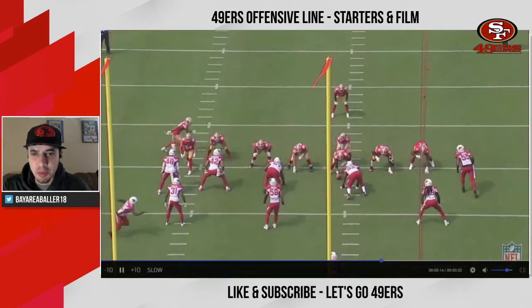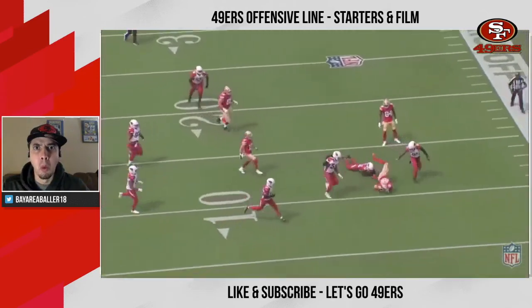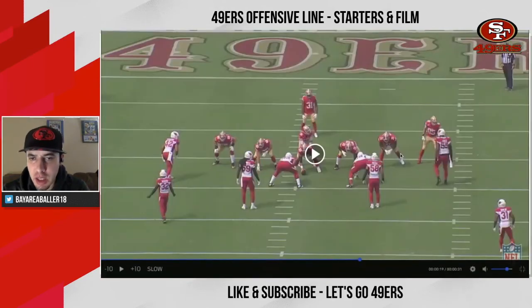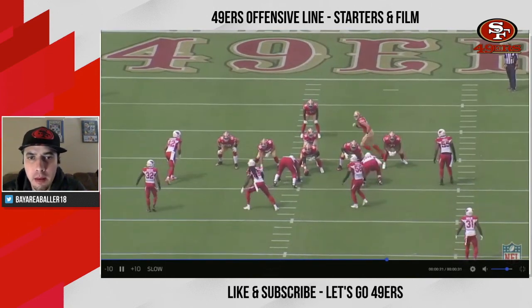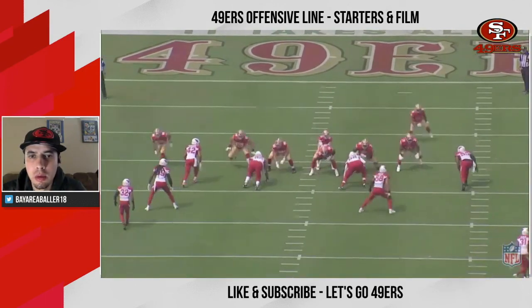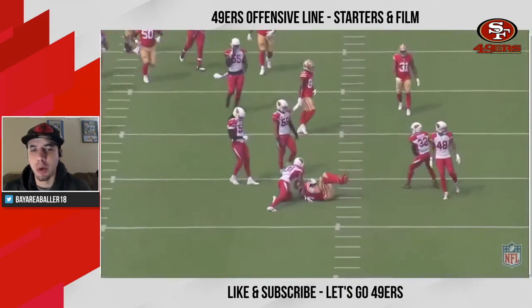Watch this view at full speed — here's Trent. Let's check out one more rep from Trent Williams. Here he is lined up at left tackle going against 2019 first-team All-Pro Chandler Jones. Look at how he moves his feet — Chandler Jones didn't go anywhere.